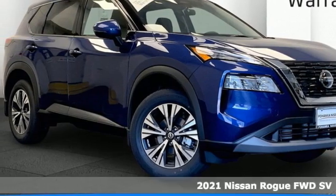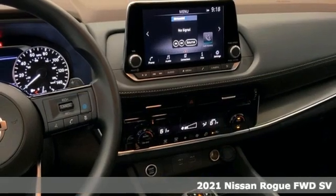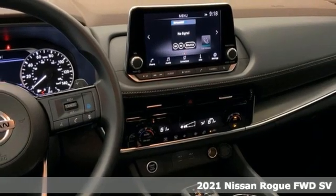It's a new 2021 Nissan Rogue. It's everything you need for your family, all in one good looking package.